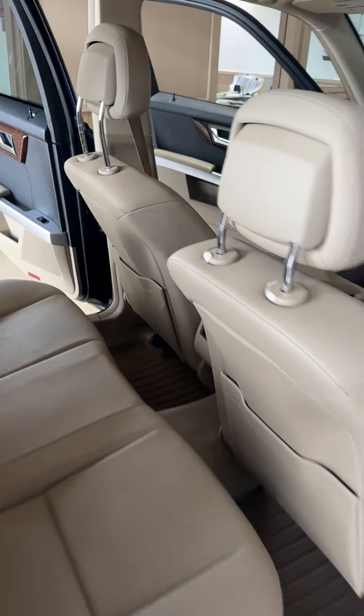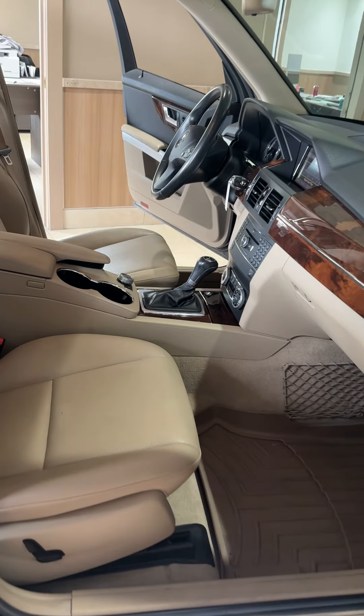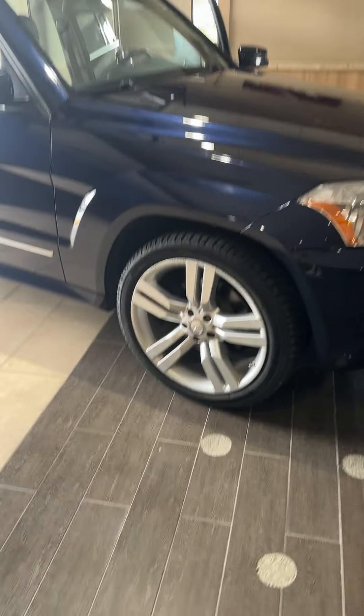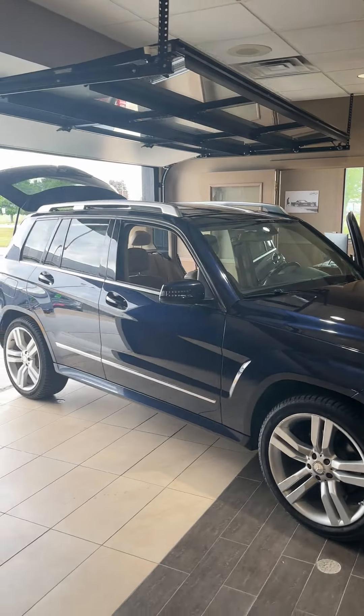It also has traction control, remote entry, dual power heated leather seats, and a big panoramic roof — just a really clean, gorgeous truck. It's got all-season tires and the big five-bar wheels from Mercedes. Really like both of these trucks just coming into Farley's Pre-Owned.